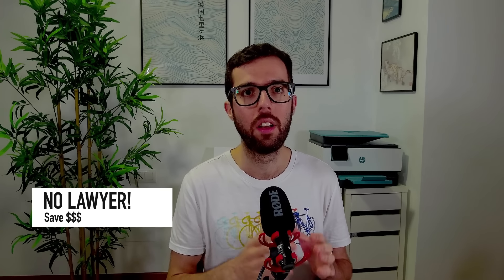My name is Oscar, and I'm a scientist, not a lawyer. In this channel, I talk about green card categories like EB2NIW or EB1A, in which you can self-petition. That means that you don't need to have a job offer or a company sponsoring you, and you can even do this without a lawyer, saving a lot of money. Today, specifically about the Visa Bulletin for the upcoming month of May.